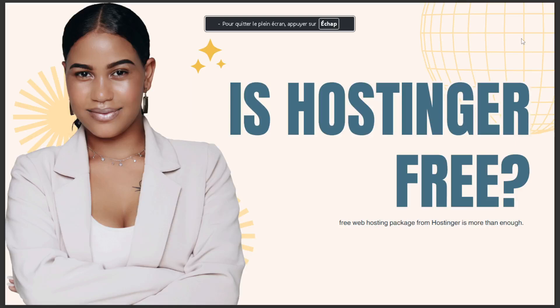Hello guys, in today's video we are talking about: is Hostinger free? The answer is the free web Hostinger package is more than enough.